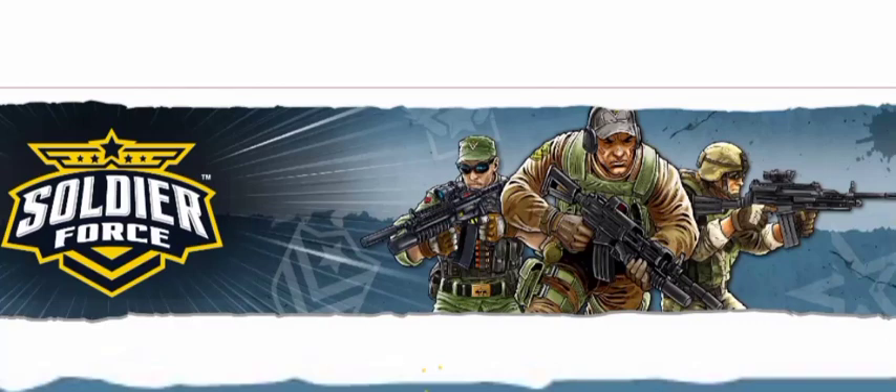Today we're talking about Soldier Force. Soldier Force is a Chap Mei brand that was at Toys R Us and was kind of an exclusive there until they folded.